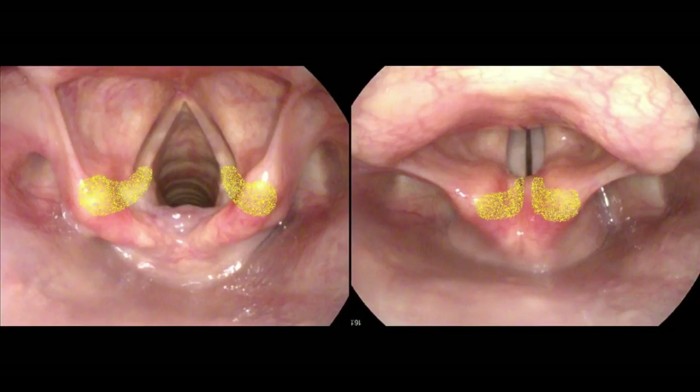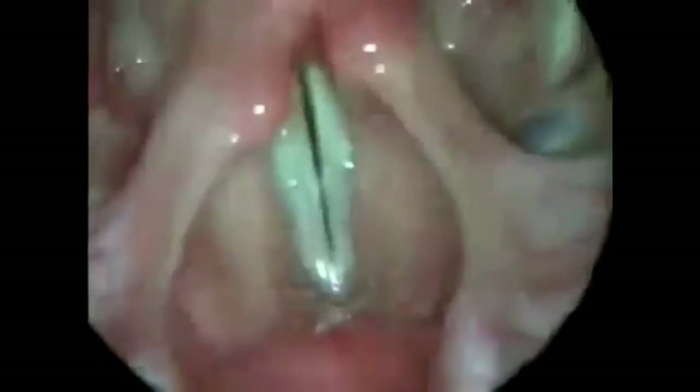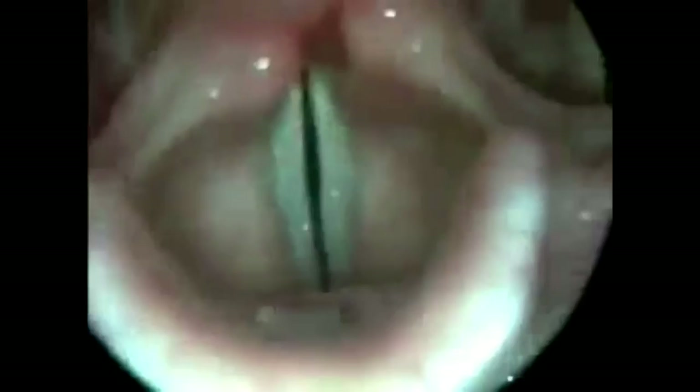This is a sample of the vocal process in action. Now give me a singing — at a low pitch and then sing up. Can you go any further? Good. And now high to low.